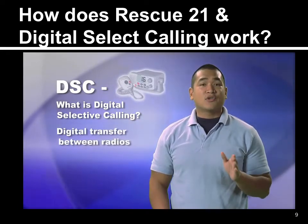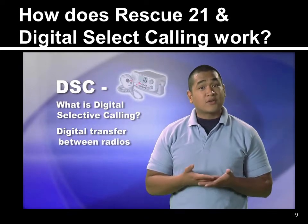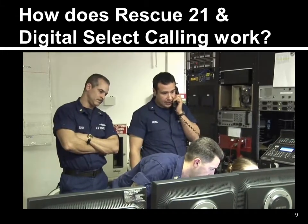DSC is a digital transfer between radios, as opposed to traditional voice-only radios. This service allows mariners to instantly send an automatically formatted distress alert to the Coast Guard.